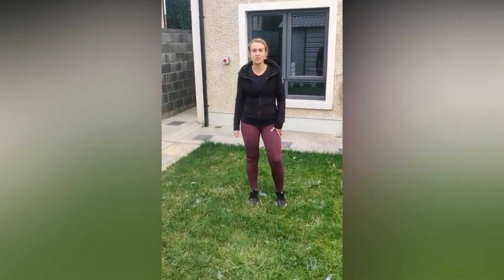Hi boys and girls, it's me Miss O'Connell from Senior Infants. I hope you're all enjoying Active Skills League, and today if you beat the teacher challenge, we are going to be doing lunges.